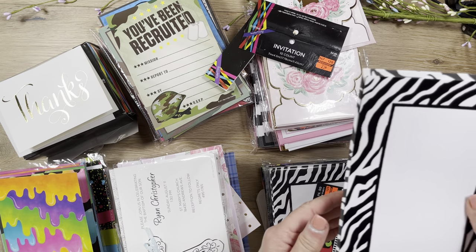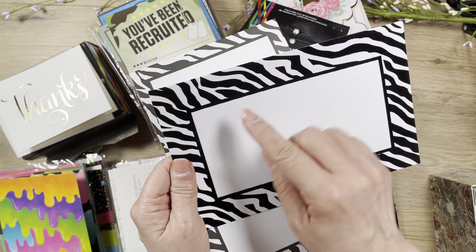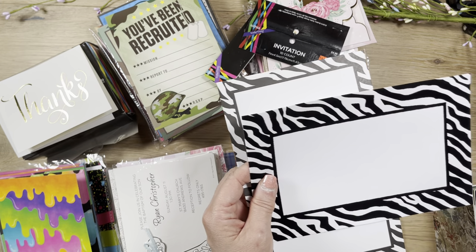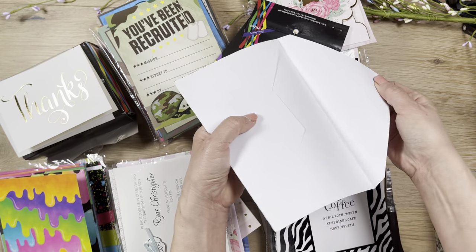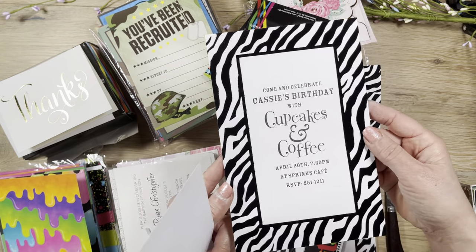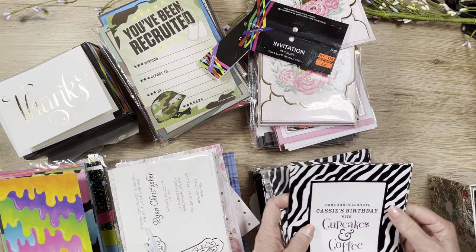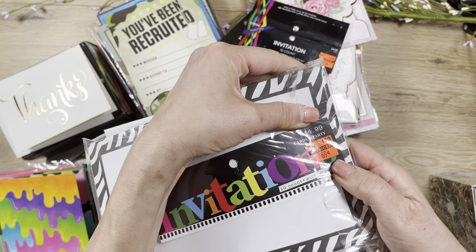Then I found a raised velvet invitation set — gorgeous! The card is about 8.5 by 5.5 inches, just white with the velvet design. I'd trim it down to use as a frame or use the trimmed-off bits as another frame. The envelope doesn't have anything inside but has a lovely frame design on the front. The example shows a birthday party print. It's very neutral and grown-up — you could actually use this as a real invitation. It was $5 reduced to 69 cents.